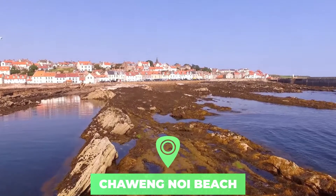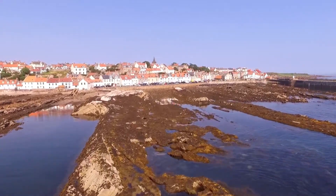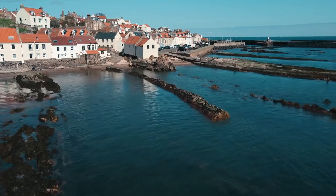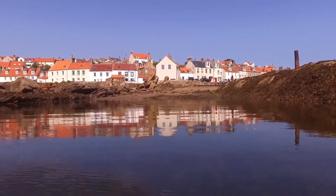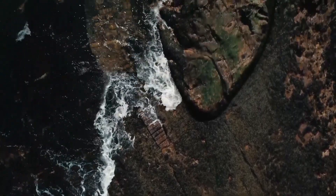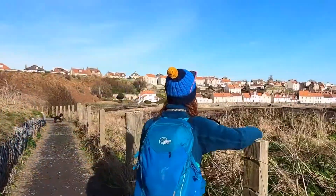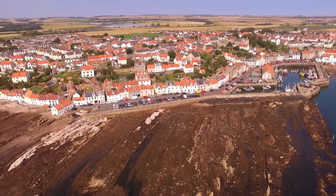Number three: Pittenweem. Trade with Belgium and the Netherlands influenced the very pretty style of the houses in Pittenweem, with their white walls and red roofs. One of the most active fishing villages in this area of Fife, it became even more busy from 1982 when the village launched its first arts festival, which is now one of the best loved in Scotland. In 2013, over 25,000 turned up — almost 25 times its population.